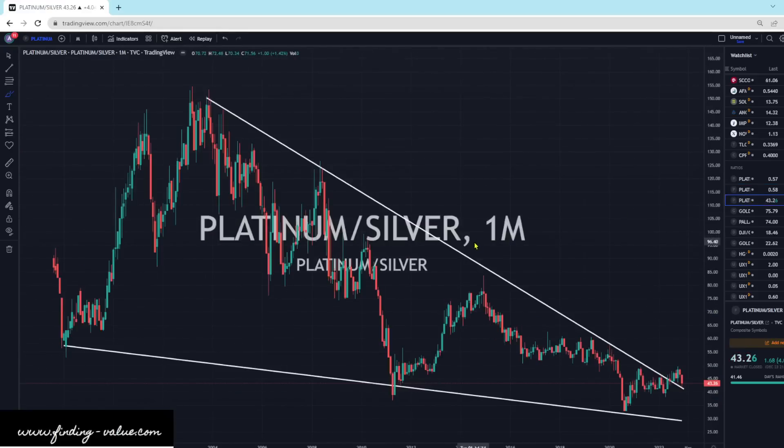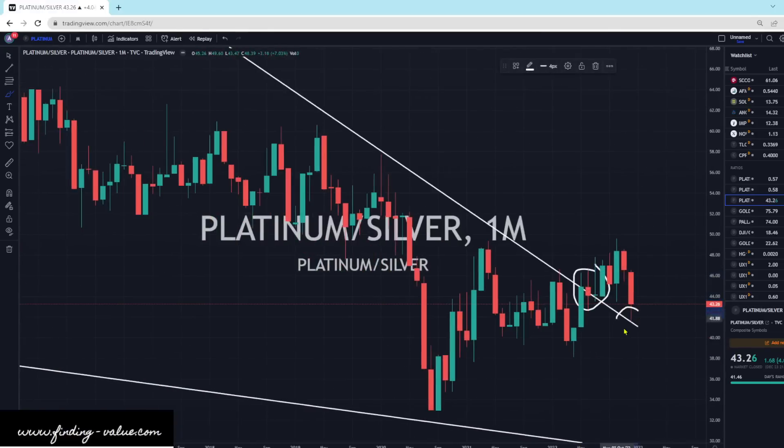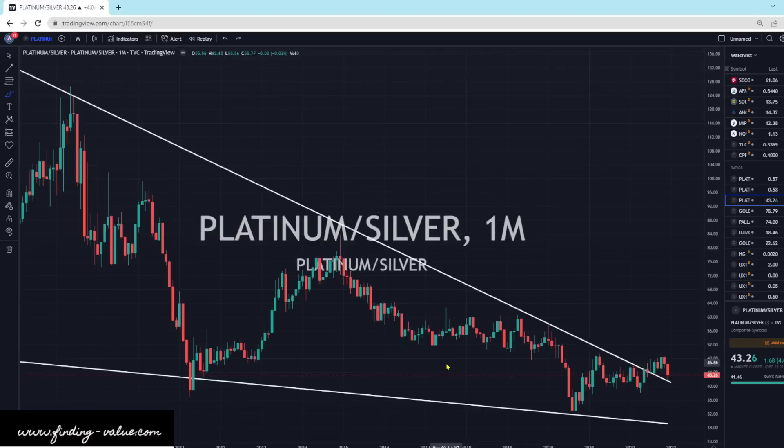And then Platinum to Silver — we basically have this gigantic one hump, two hump, and then kind of a third that's breaking out here. We've broken out here and we're doing the retest move. And that's right where I buy — on the retest. So this looks favorable for Platinum to outperform Silver. If this were to align and happen like I think it is, we could see Platinum really take off here. So that's what I'm watching.